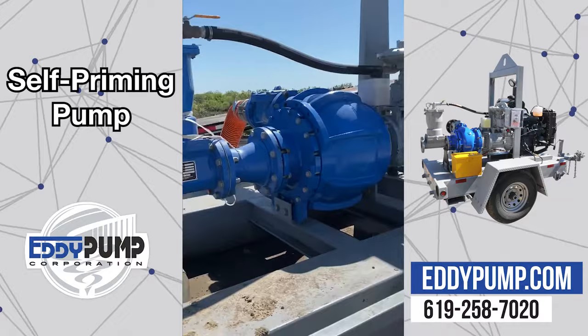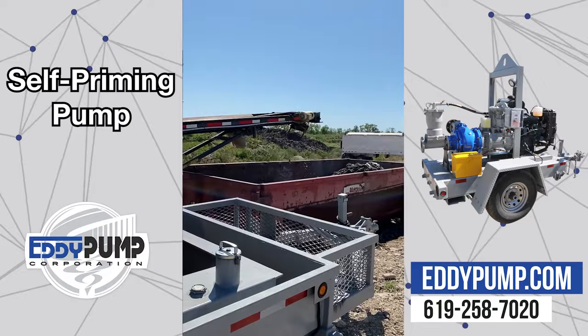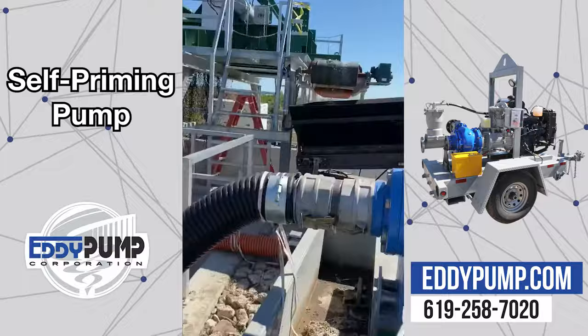Traditional self-primed pumps kept failing for our client, but this application was no match for the self-priming EDI pump. Increase your solids pass-through from 18% to 50-plus percent using EDI technology. The self-priming pump is an ideal system for